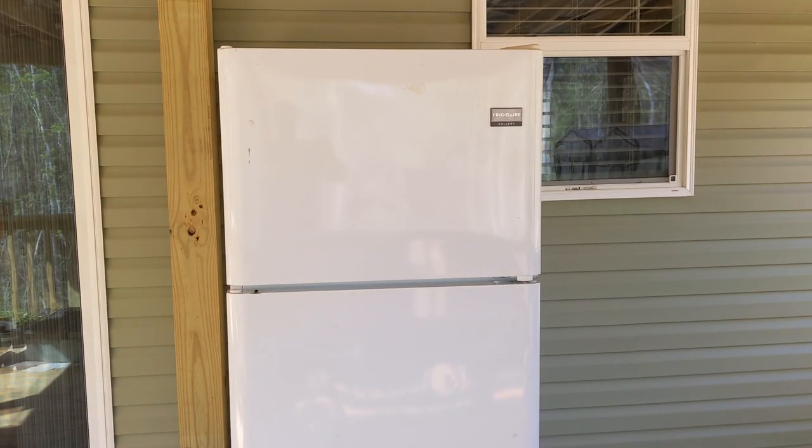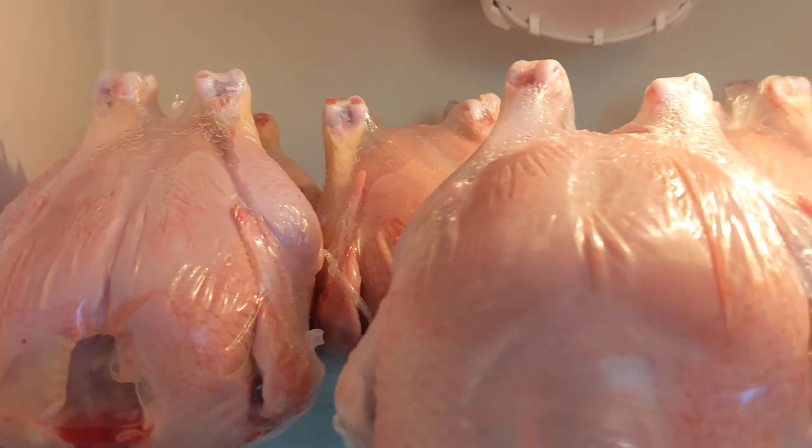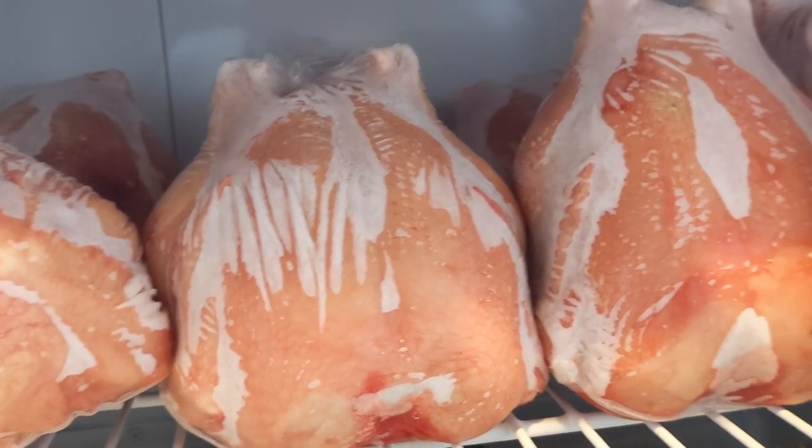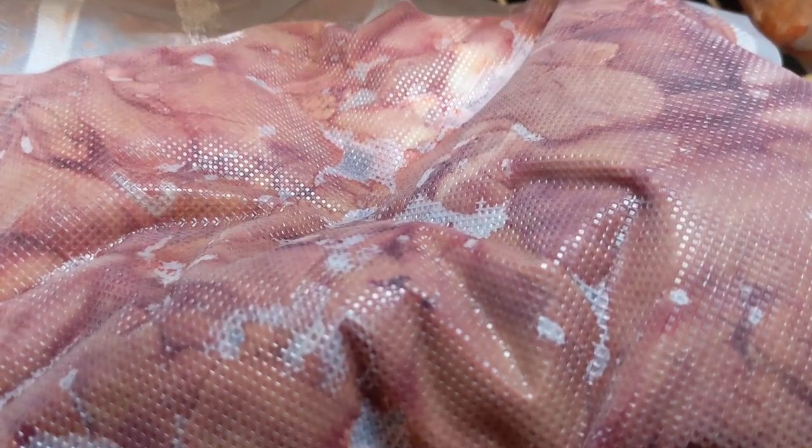We moved an old fridge onto our back deck to keep our perishable farm products separated from our personal food. Fresh chicken, anyone? We put the other half in the freezer. We also vacuum seal the hearts and livers for later use.